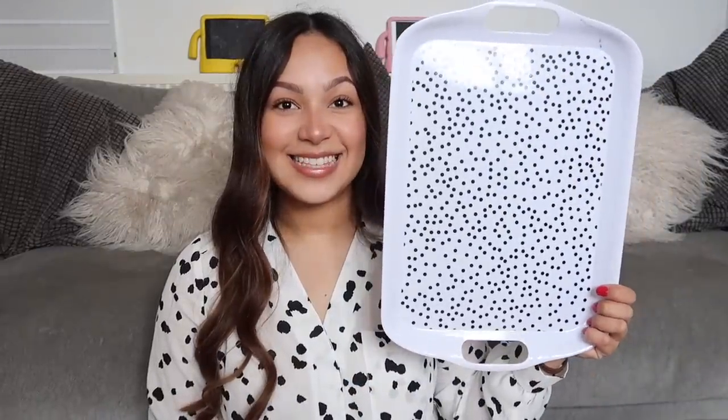The next thing is this tray — this polka dot tray. As you can see I am really into black and white polka dots at the minute, so I can put my breakfast on here, put things on it. I just think it'll be cute. I'm so excited to use it, even as a background for photos.